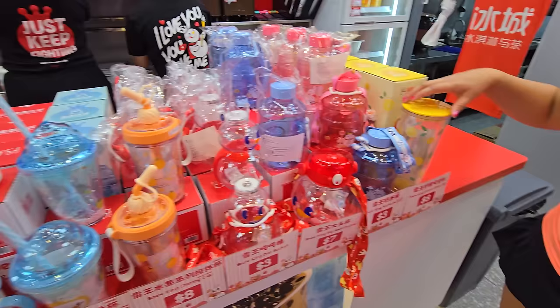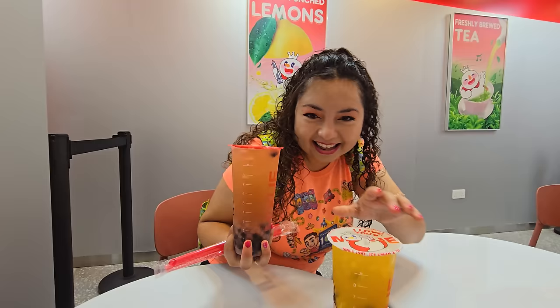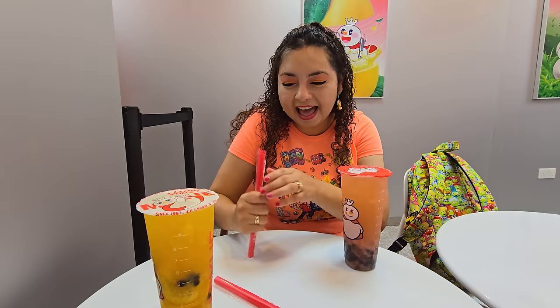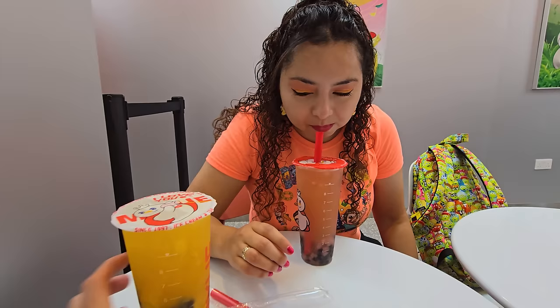Crystal comes out with the drinks. Mine actually has real grapefruit slices — they just punched you in the face. Mine is 100% sugar and Crystal's is only 50%. We both got boba in it, but they didn't put much boba in. Crystal said 'peach please' — a reference you either know or you don't.